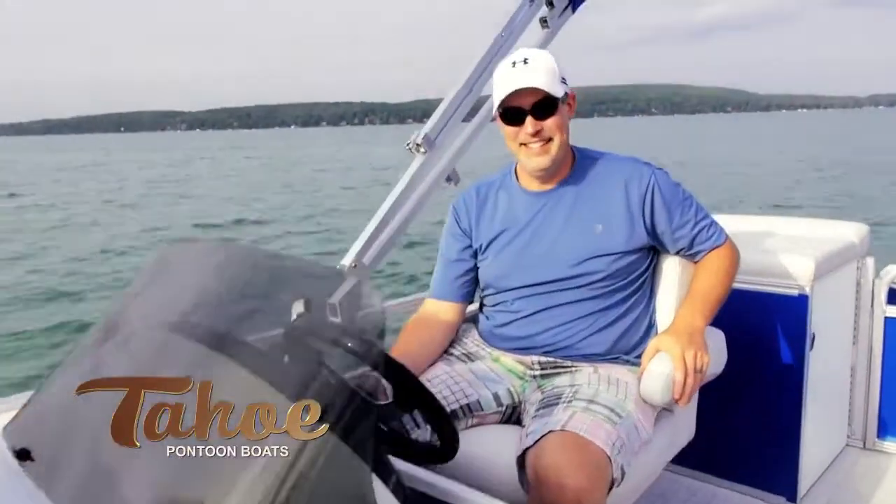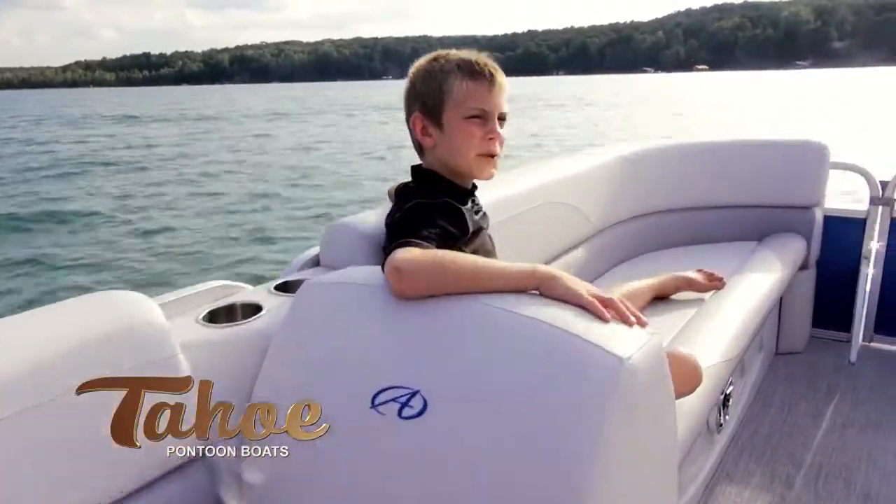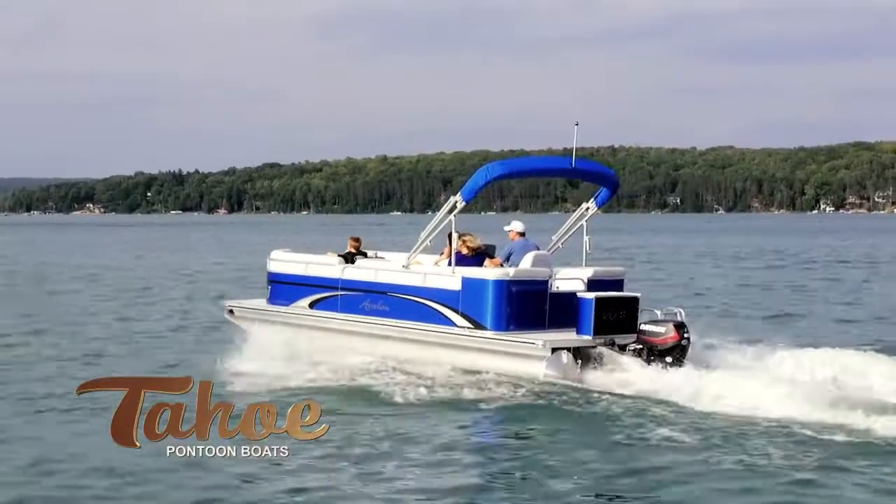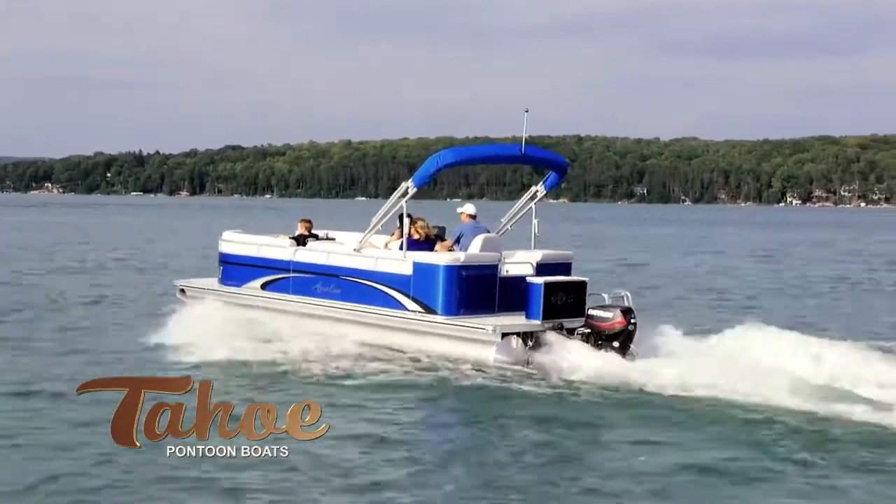The driver will enjoy the soft cadet driver's chair that slides and swivels for maximum comfort. The plush interior is made with the industry's thickest Matrix 50 soft touch vinyl and features designer suspension seating that never bottoms out and remains comfortable all day.